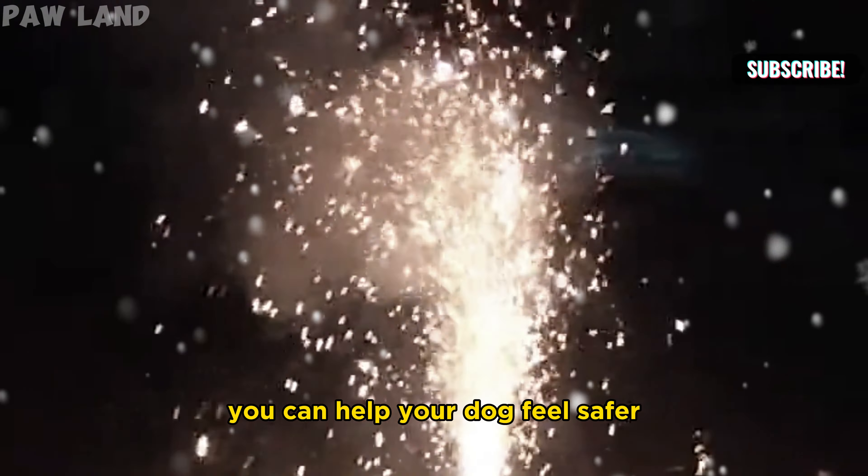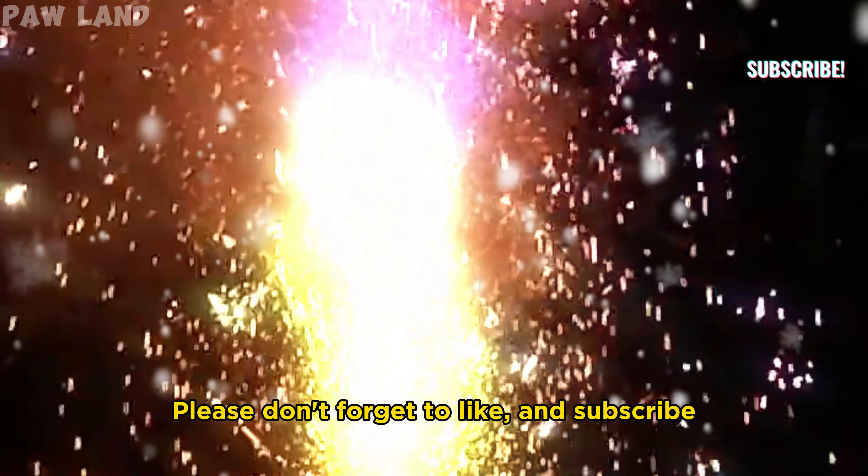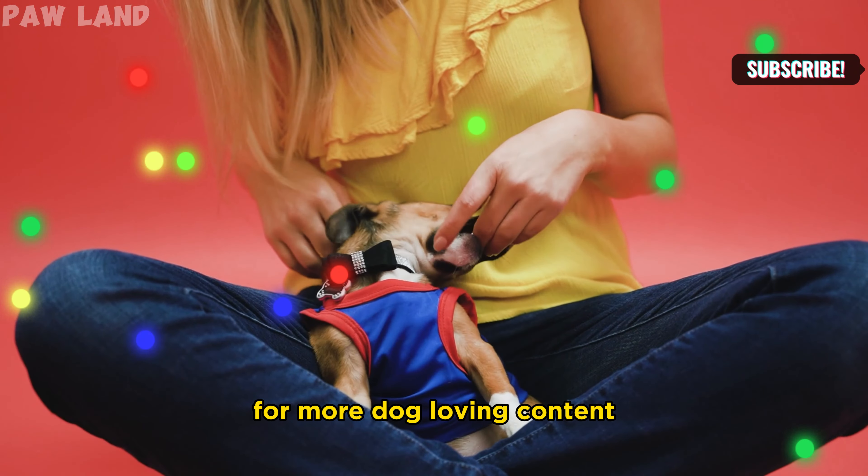Now, it's all about gradual exposure. Play fireworks sounds at a low volume and reward your dog with treats and cuddles. Increase the volume over time as they get used to it.